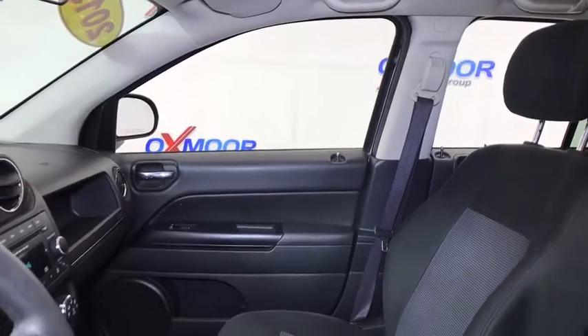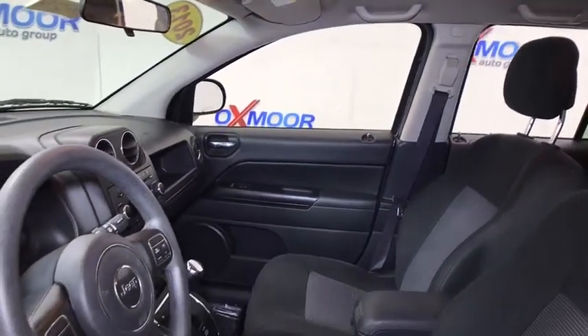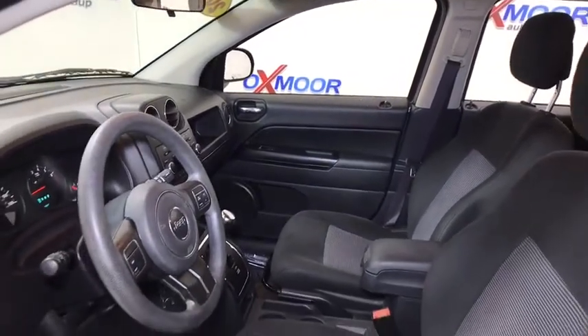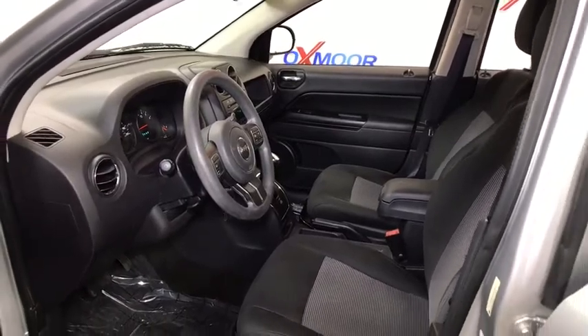This vehicle has less than 95,000 miles. Here are some of this vehicle's great options: traction control, dual airbags, power steering, alloy wheels, center armrest, side airbag, CD player, power windows.